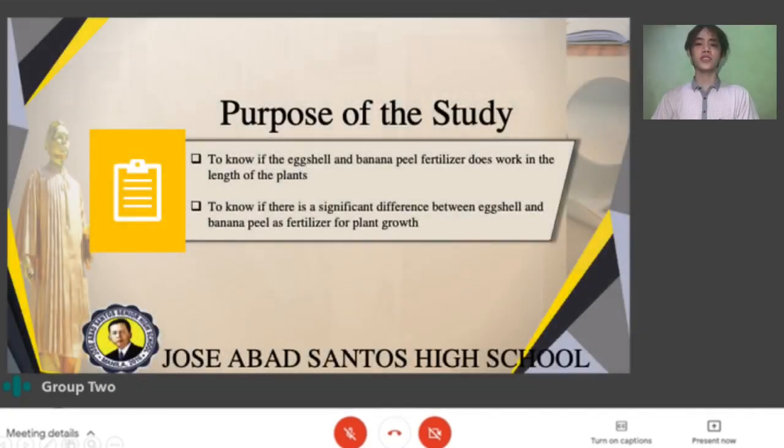The purpose of this study is to know if the eggshell and banana peel fertilizer affects the length of the plants, and also to know if there is a significant difference between eggshell and banana peel fertilizer per plant group.